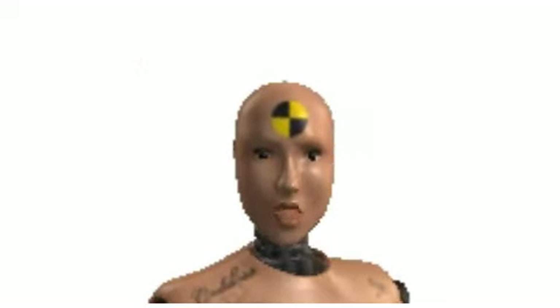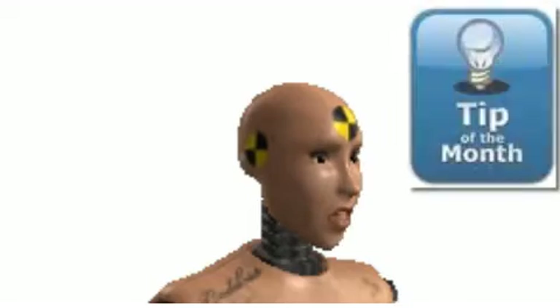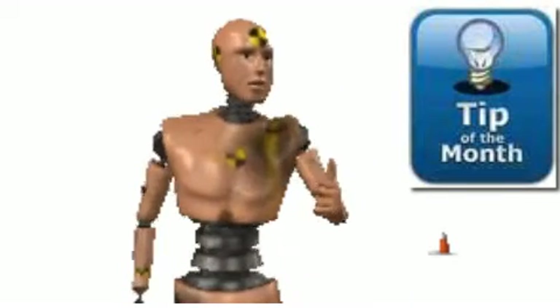Right now it is time for the Learn for Life compliance tip of the month. Yes, I love compliance.